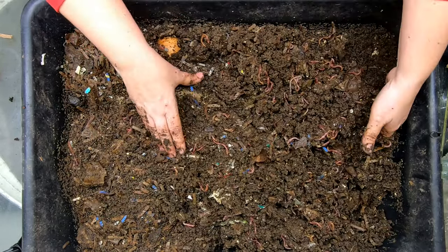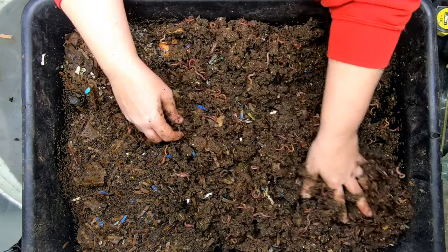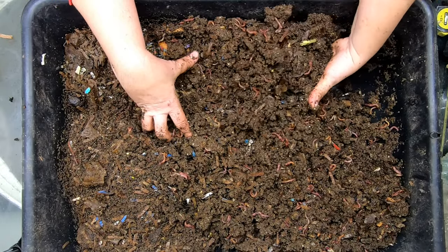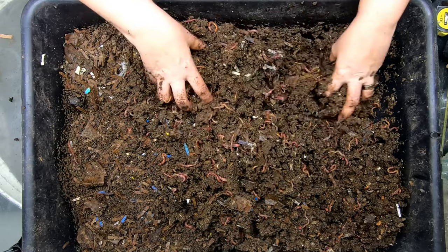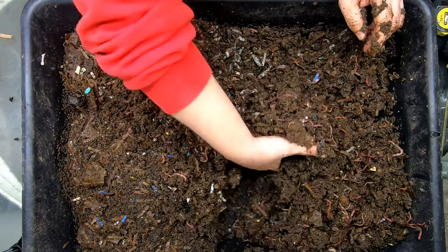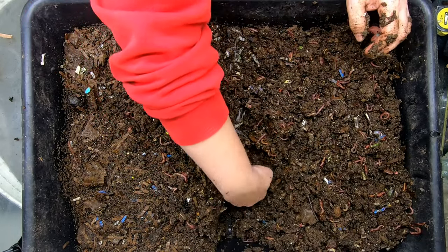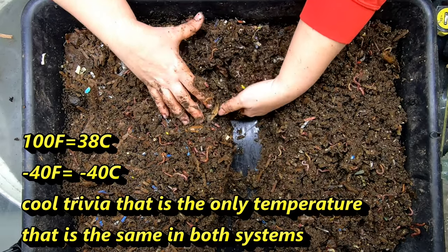Looks like we're getting pretty wet in here right now, and that is the turn of season here where I live. It is spring. The humidity in my basement is well over 50 percent. And these are inside worms — they stay inside all year long, mostly because my environment here in the United States in Illinois has very large extremes.